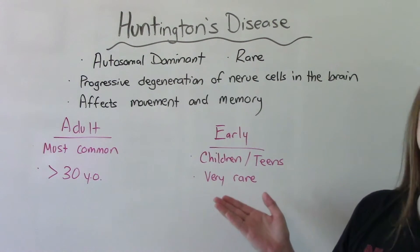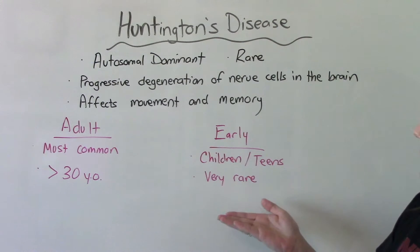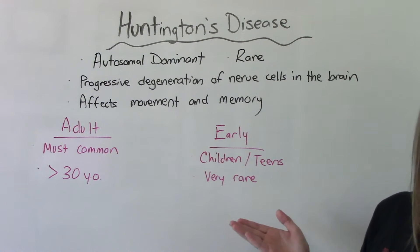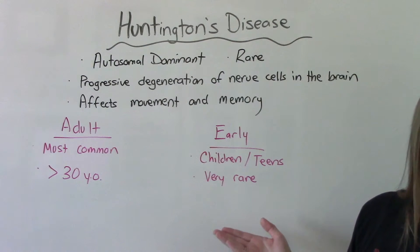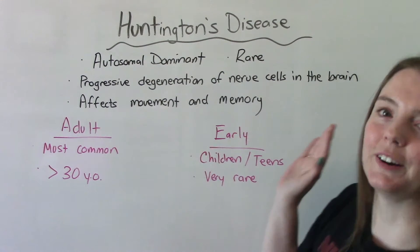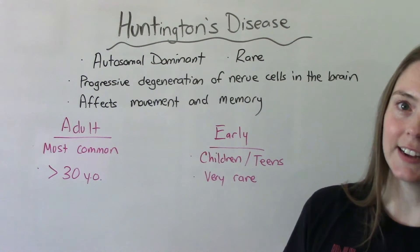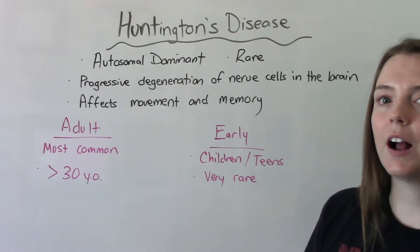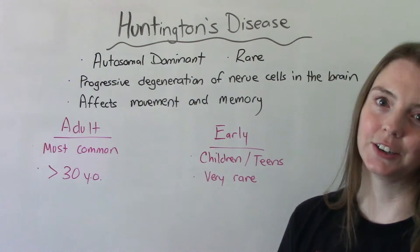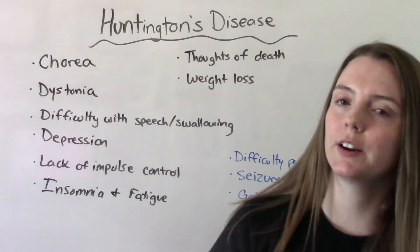The two types of Huntington's disease are adult onset and early or juvenile onset. Like the name suggests, early onset happens in children or teenagers and is very uncommon — a rare form of an already rare disease. The more common form is adult onset, usually seen around age 30 or higher.